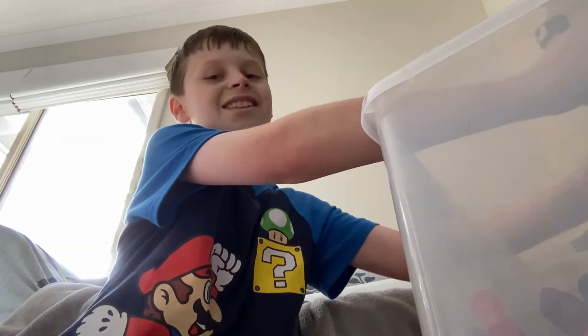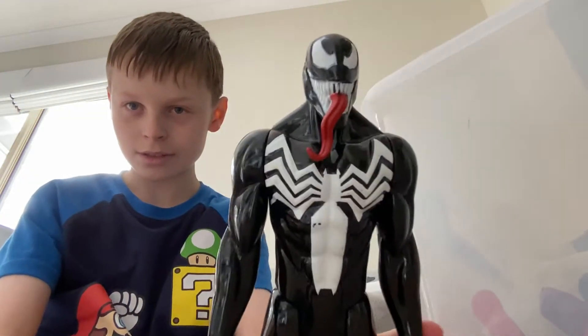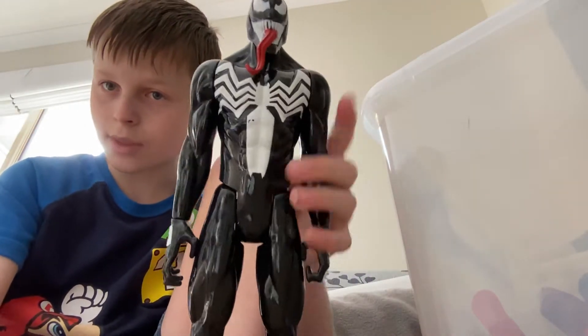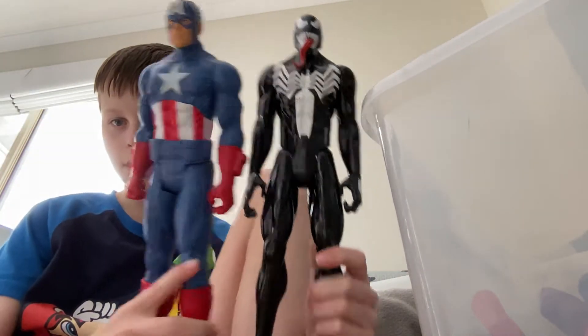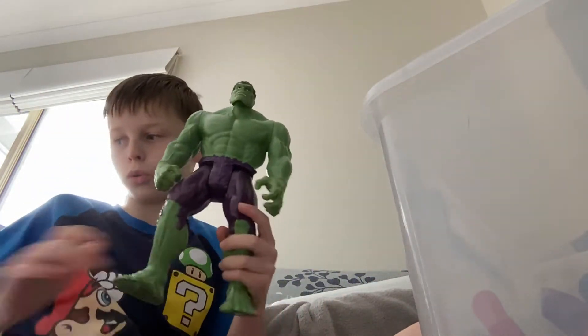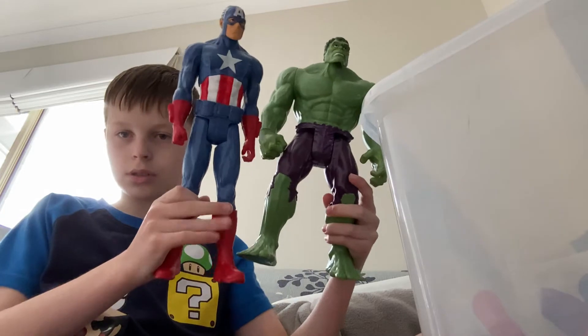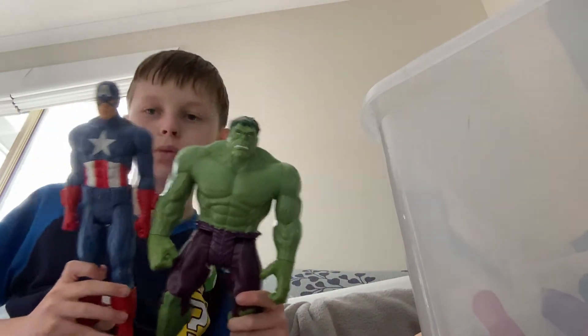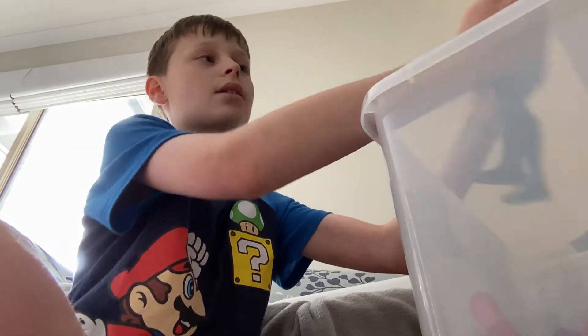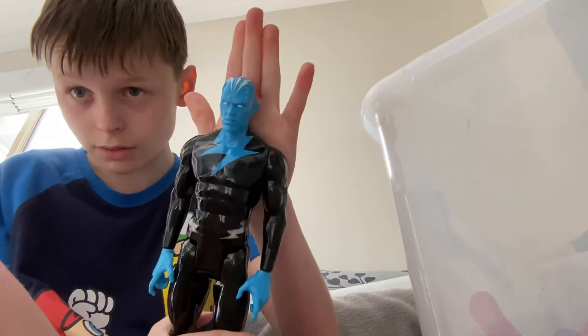Speaking of Titan Heroes, there seems to be a lot, including Captain America. Who else? Yes, our boy Venom. This is actually a very, very cool Venom — I actually like these. Great, Titan Heroes are bigger — big boy, big Hulk. Compared to other heroes, Hulk is more chunky.